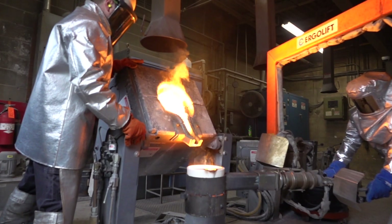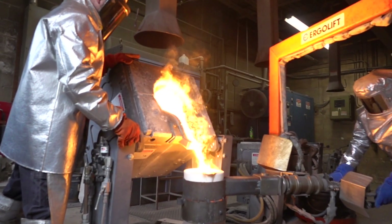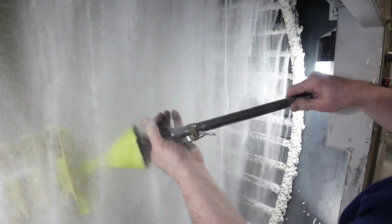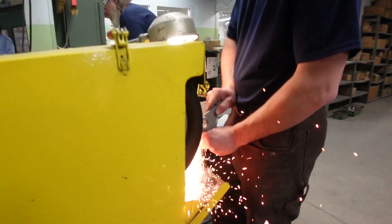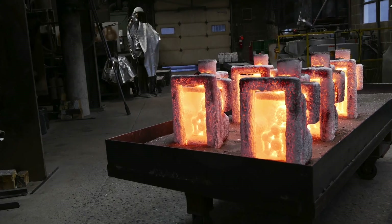We'll get calls from an engineer, and many times they think they know what they want — but once they talk to us, they might change an alloy. Or we might give them a suggestion: if you just change this or put a radius here, it's going to cost you less to make the part. Usually they grab onto it — it saves them a lot of money and a lot of time. What we've always said here is that we need to be an aspirin, not a headache.